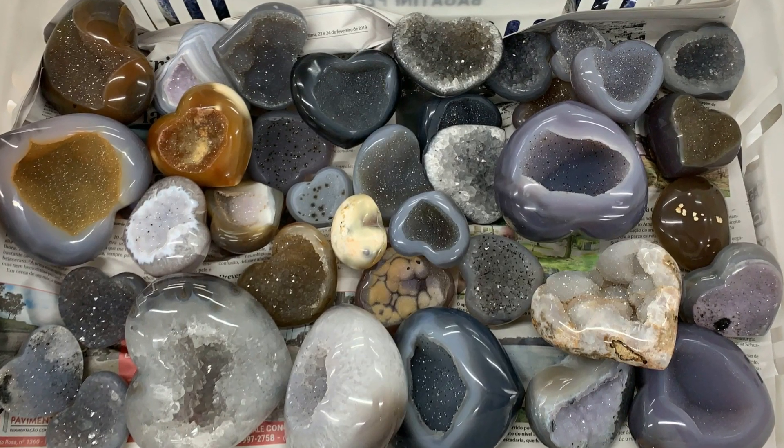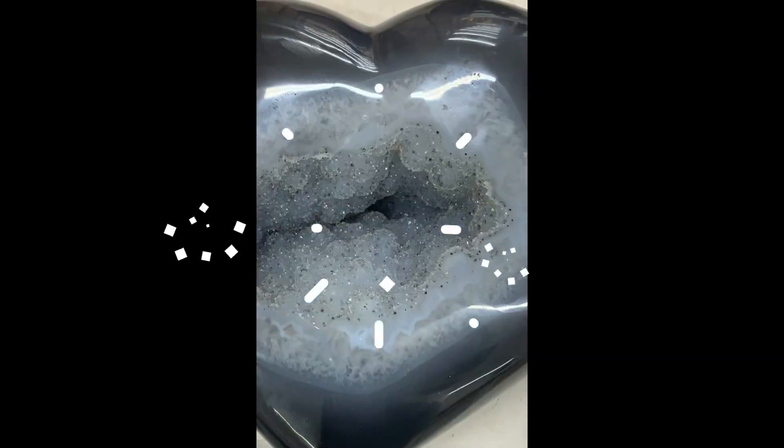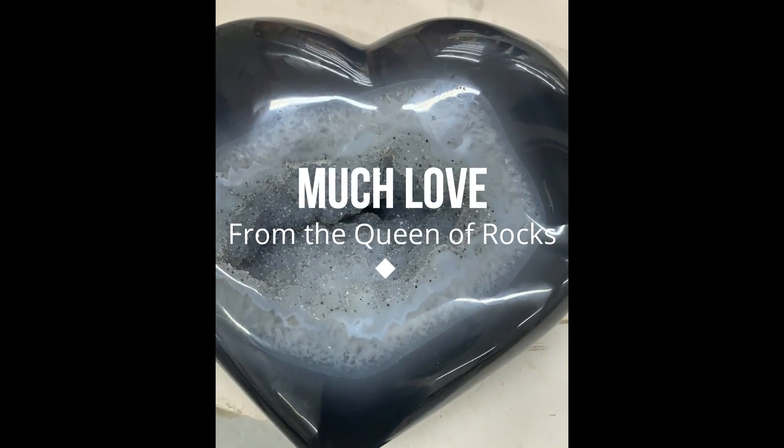Here are amazing new hearts that are coming to you — a new shipment coming to you right now. I really want to thank you, sending all the love of hearts and a love of agate to you.